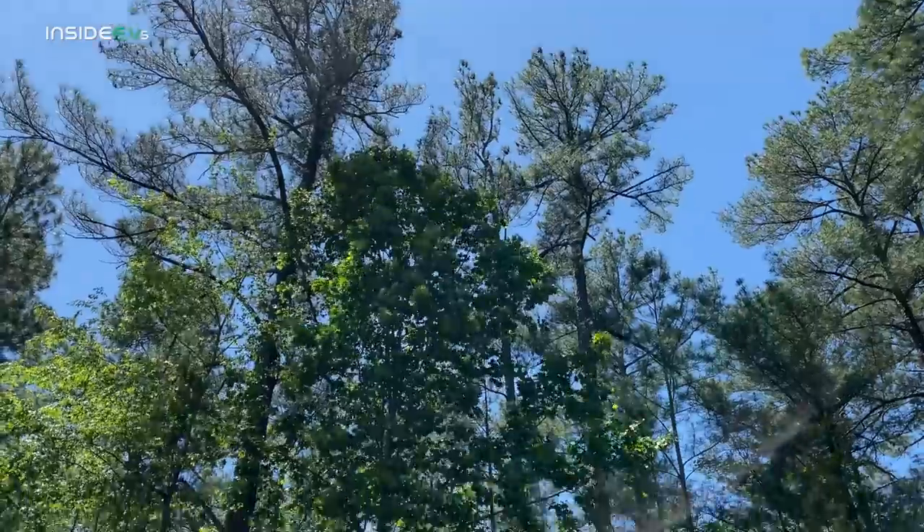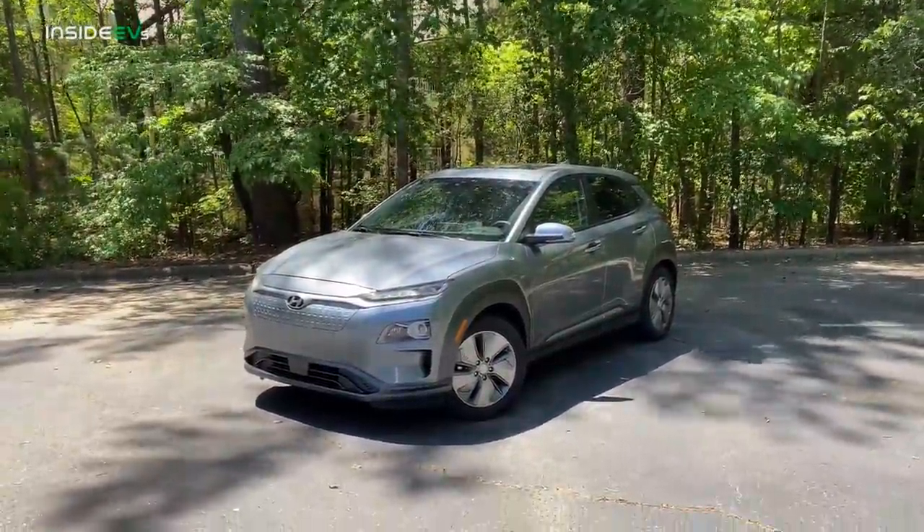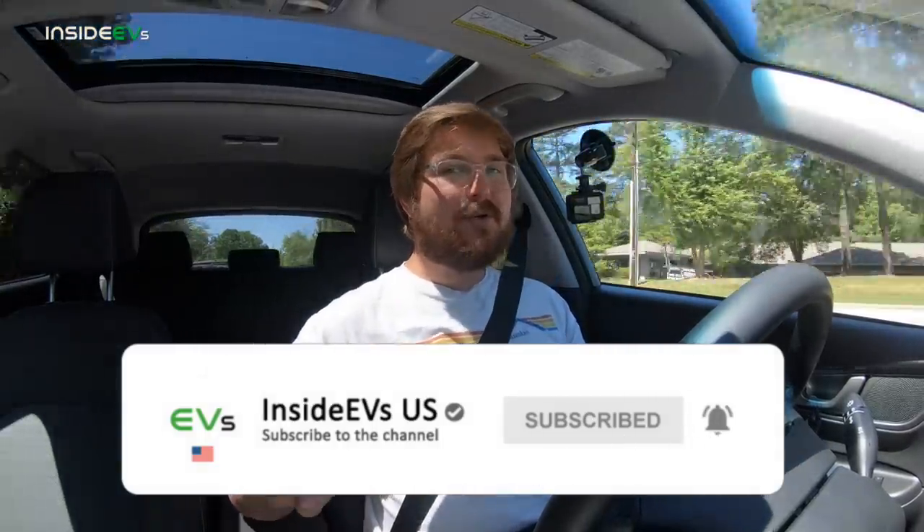Hello and welcome to Inside EVs. Today we're doing a new style of video, which is a quick take of the 2020 Kona Electric. There's been some important updates, so let's hop on the road and talk about them. You join me in the 2020 Hyundai Kona Electric Ultimate — that is the top trim Kona. This isn't a full review, but I've spent a lot of time with previous year Konas and now this particular new one. There are some important changes that I think we need to have a conversation about.